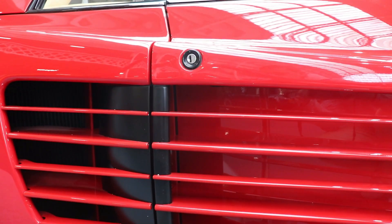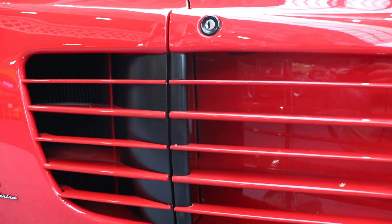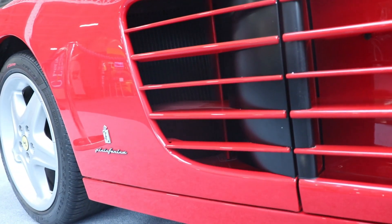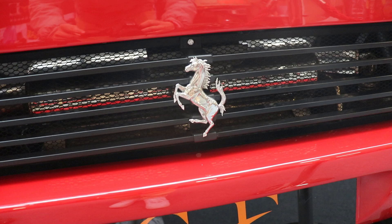The curb weight is a little bit over 1,600 kg. The engine is similar to the original Testarossa — although actually it's not the same, as we'll talk about a little bit later.